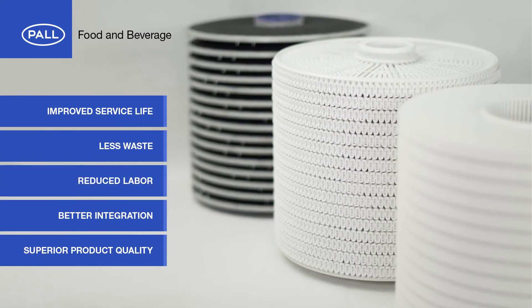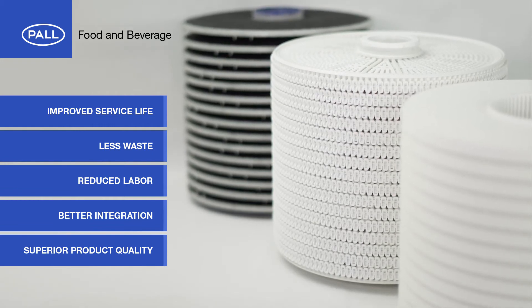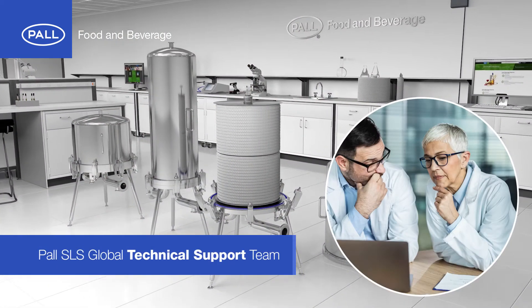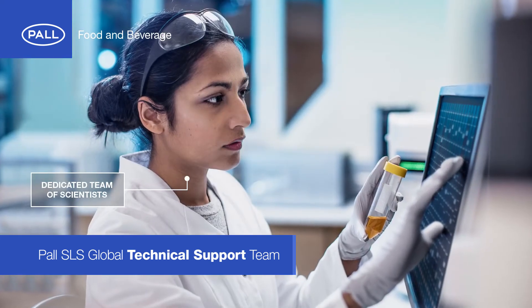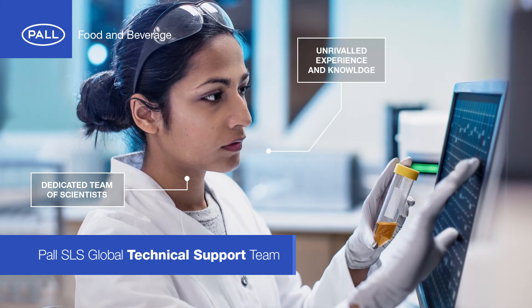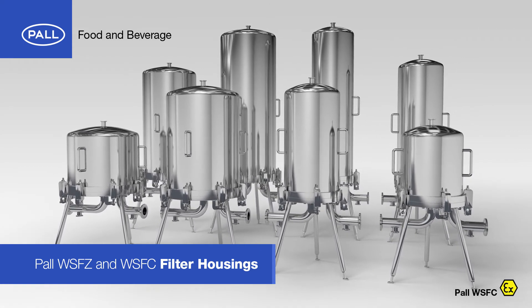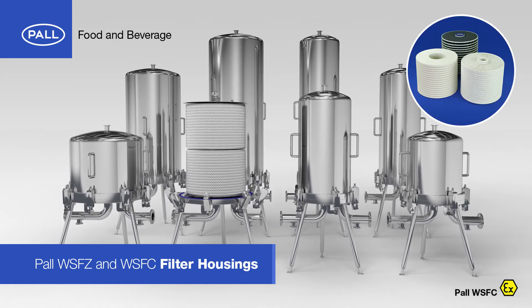Improved service life, less waste, reduced labor, better integration and superior levels of product quality are benefits long associated with Pall's Supra filters. Pall solutions and applications for cannabis oil production extend much further — from on-site installation and training to ongoing development and support. Pall's dedicated team of scientists and unrivaled experience and knowledge base are world-renowned. Constructed from premium stainless steel, the WSFZ and explosion-proof WSFC filter housings are designed specifically to maximize the benefits of Pall's Supra filter modules.